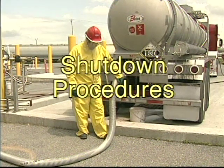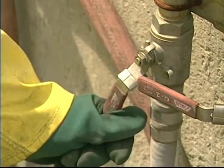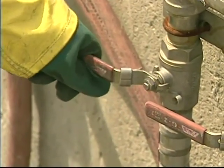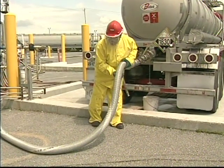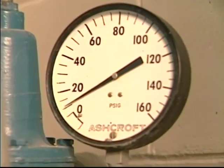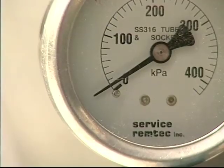Shutdown procedures are just as important for the safety of the operators and the general public. First, shut off the main air supply from the plant and depressurize the entire system through the acid line and customer storage tank. Make sure the air pressure gauges on both the plant air supply and on the top of the truck are at zero.